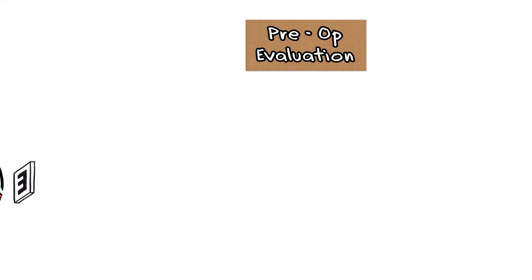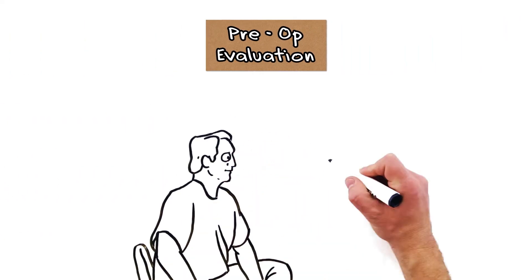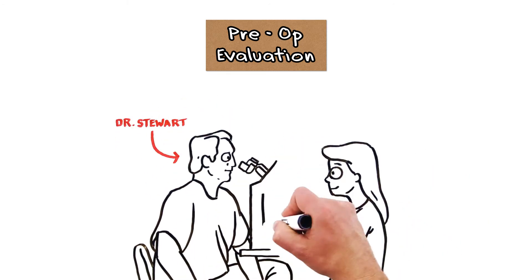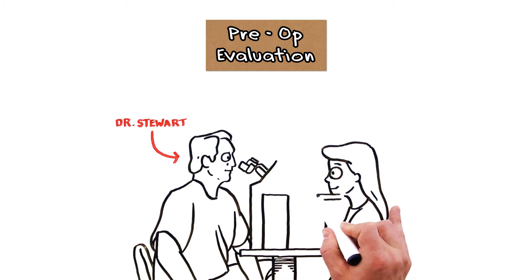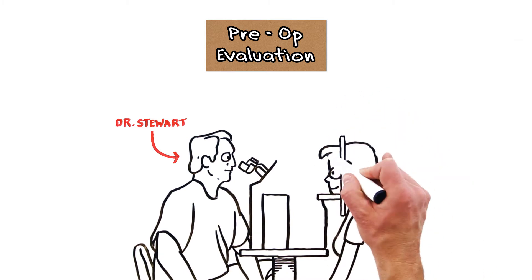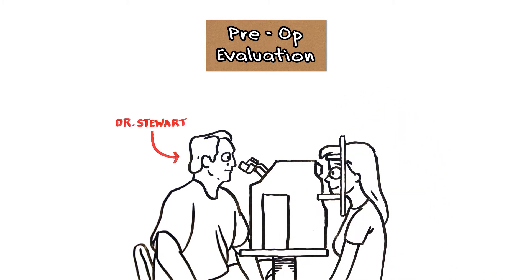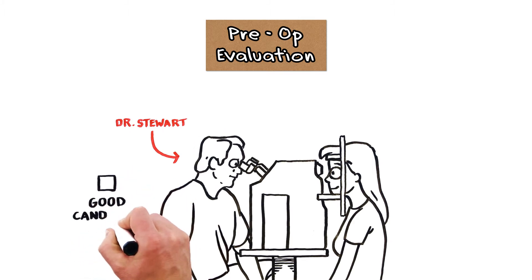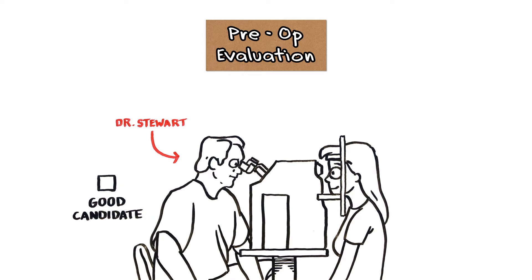The first step is to come in and see Dr. Colby Stewart to find out if you are a candidate for LASIK. He will use subjective and objective diagnostic tests to make sure LASIK is right for you, as well as address all your questions and concerns. This is the most important part of the process — a thorough examination from a surgeon with years of LASIK experience that understands the difference between a good candidate and a poor one.